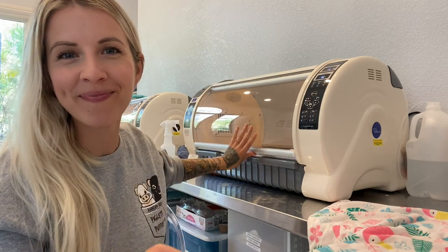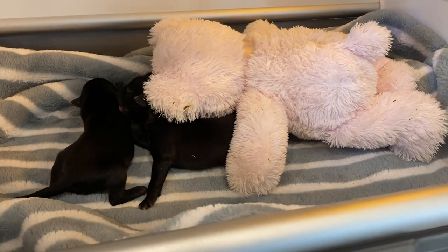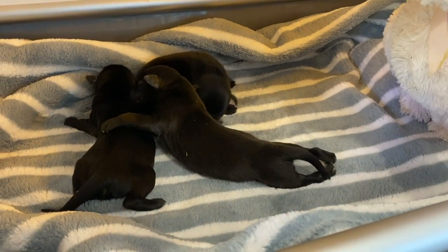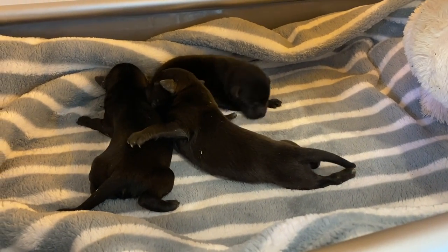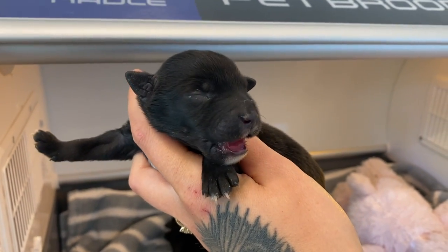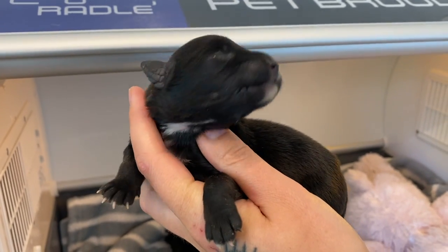Do you guys want to see my new babies? Wait a minute. Those aren't kittens. Those are puppies. What kind of kitten are you supposed to be? Good morning.